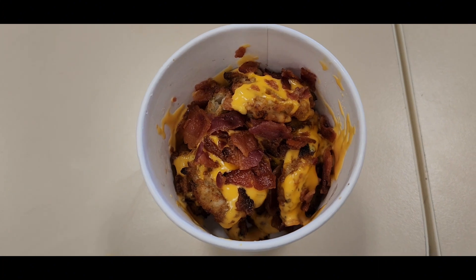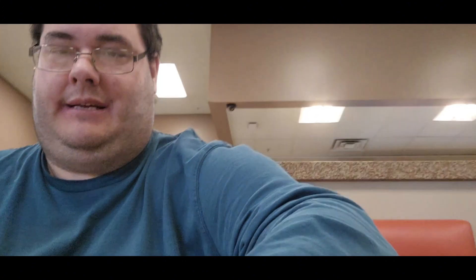The bacon cheddar queso sauce. I'm gonna scale this — one being the worst and ten being the best.